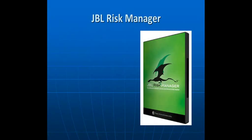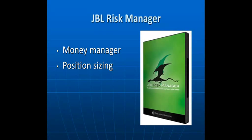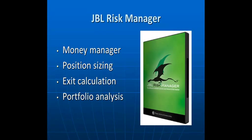The program we'll be reviewing is called the JBL Risk Manager. It's a money management type of program to help you with your trading. It'll help in determining what the correct position size is, where to get out of your trades, and also to analyze your portfolio.